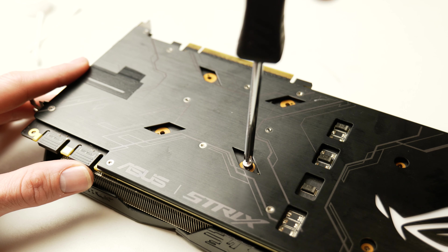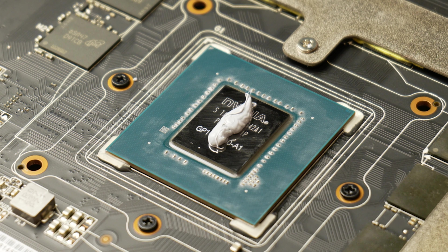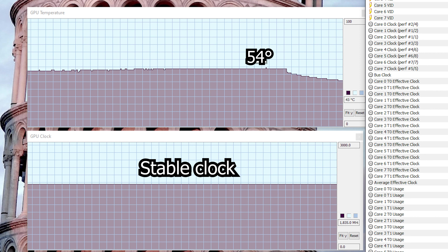Reassembly was straightforward — screwed it back together, made sure the fans were plugged in, and popped it back into the PC. I started with the original Rocket League test: high quality, 1440p, 170 Hz. I wasn't expecting a lot but knew it would be better given how dry the paste had been. I was expecting a 5–10 degree improvement, but saying I was blown away is an understatement. Originally I was hitting 82–83°C maximum. My new maximum was 54 degrees Celsius — a 29-degree difference. I could not believe it. The clock was stable at 1835 MHz and the fan never exceeded 1380 RPM. Absolutely fantastic, insane results.